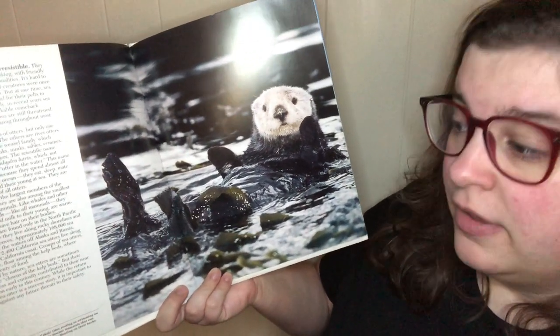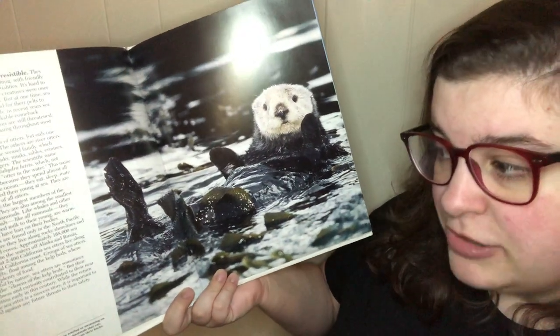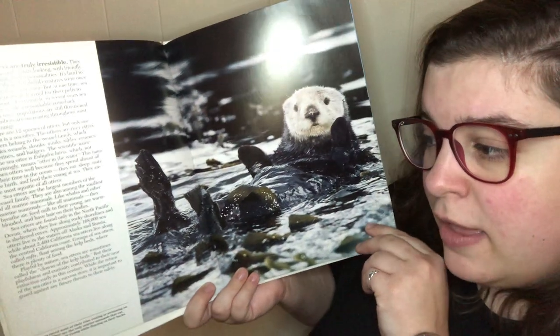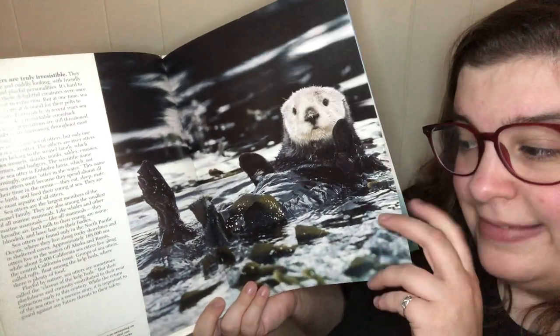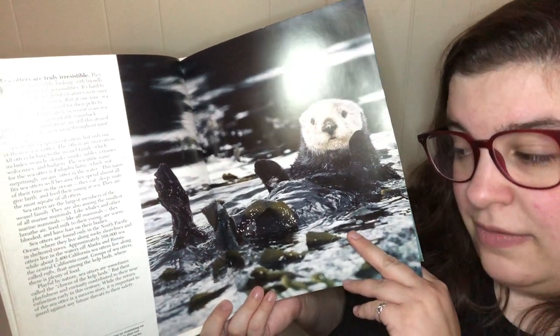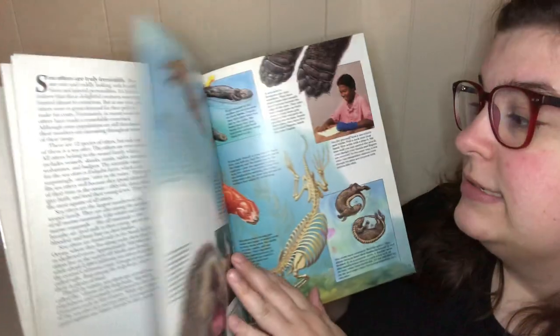Groups of sea otters, called rafts, float among kelp beds where there's plenty of food. Playful by nature, sea otters are sometimes called the clowns of the kelp bed, but their playfulness and curiosity contributed to their near extinction earlier in the century. While the return of the sea otter is a success story, it's important to guard against future threats to their safety.